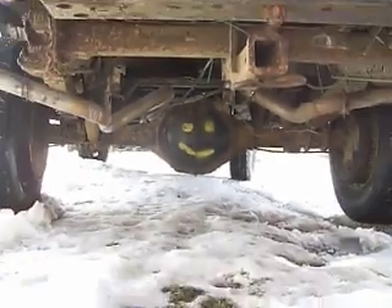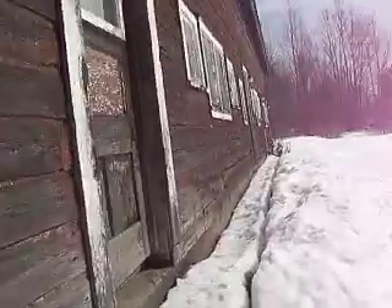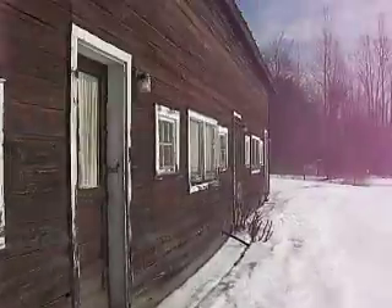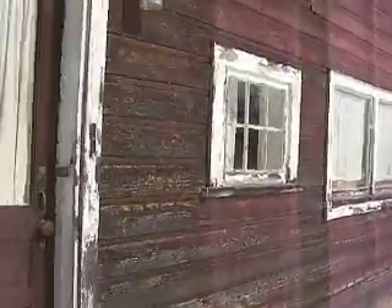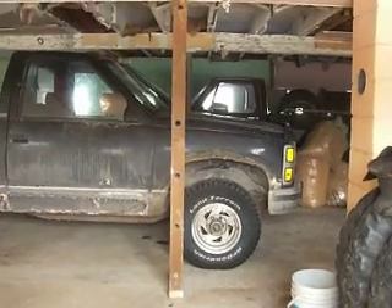I'm gonna walk up the tiny hill here to the barn — I think all the doors are closed. Taking a walk on the side of the barn, the snow is melting like crazy. I'm gonna go to the last window and shine the camera inside. What's in there? I got a '92 half-ton five-speed pickup truck, and I got some tires for my dump truck.